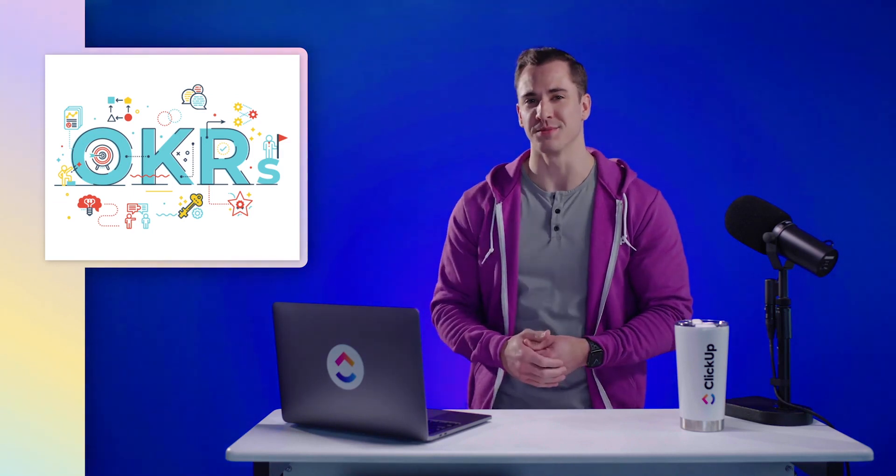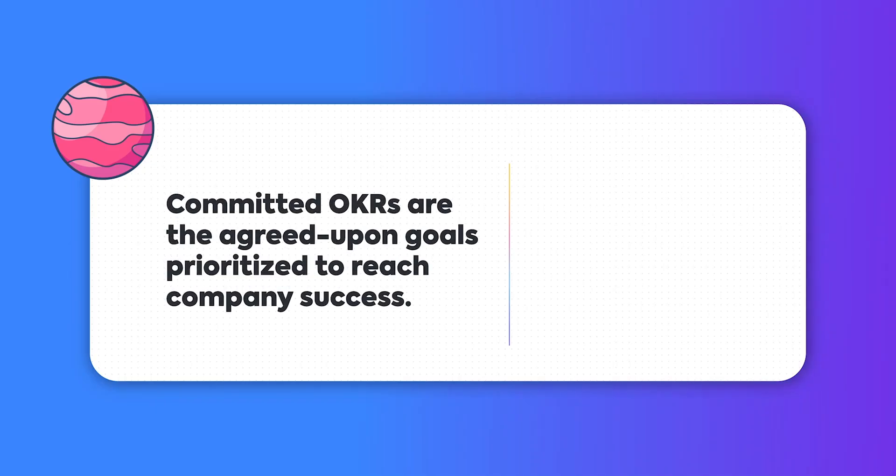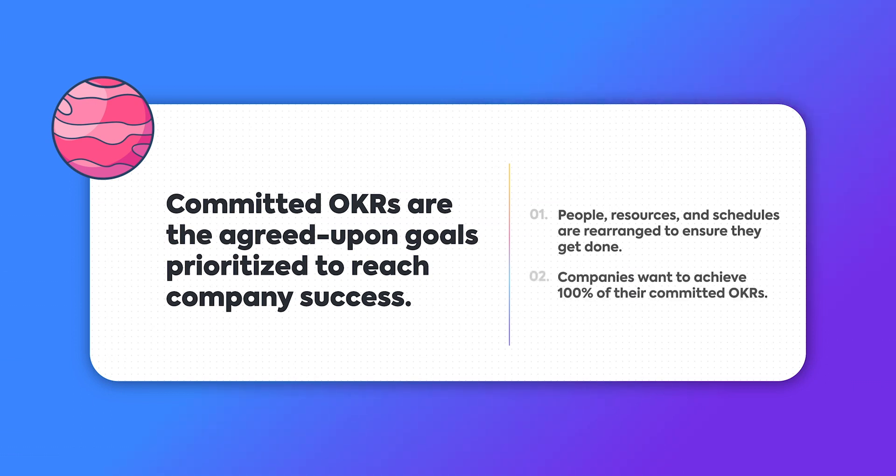In the OKR methodology, there are two types of relationship statuses — I mean goals — committed and aspirational. Committed OKRs are the agreed-upon goals prioritized to reach company success. People, resources, and schedules are rearranged to ensure they get done. Companies want to achieve 100% of their committed OKRs.